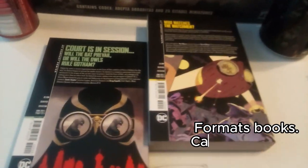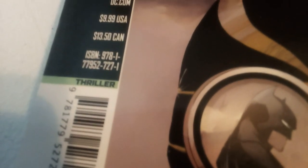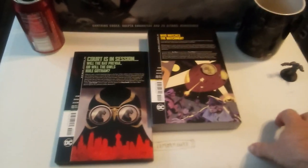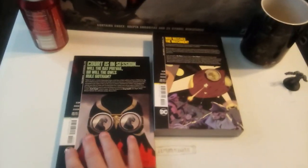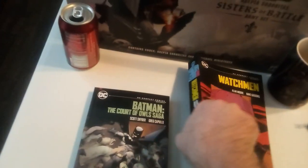They do have them under certain titles — this one is Thriller, and so is this one. They didn't really have too many of the ones I would have any interest in. I like Court of Owls, and Watchmen's a classic, even if I think Alan Moore is a used sock.